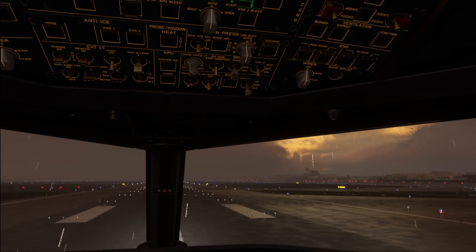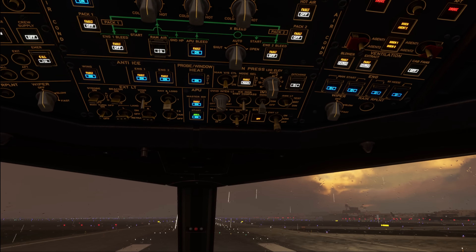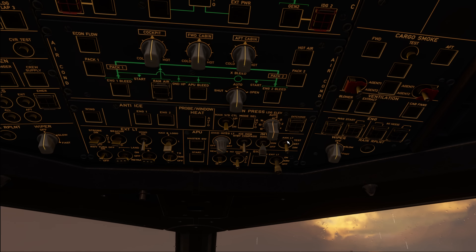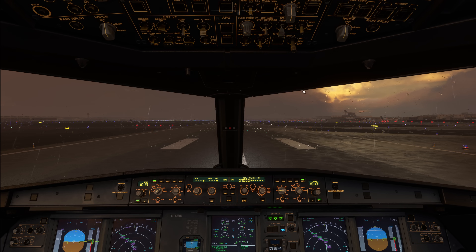To the right of the dome light we have the annunciator lights. The test position is used by maintenance only, not by pilots on the Airbus — that's different on Boeing. That leaves you with a bright and a dim position. In the simulator these don't make much difference, but in the real world during low light or nighttime conditions, the bright setting creates very intense light that can blind you. For that reason, as soon as the sun is setting we switch the annunciators to the dim position.